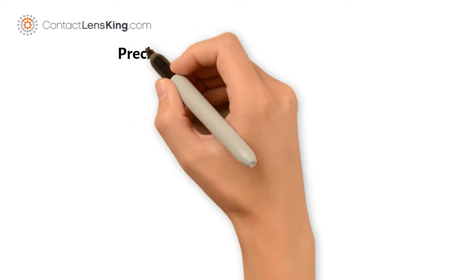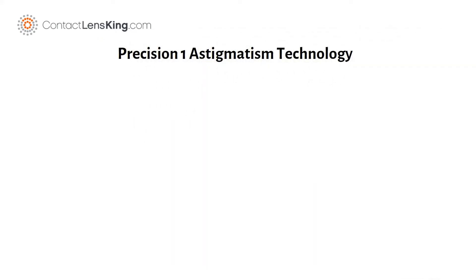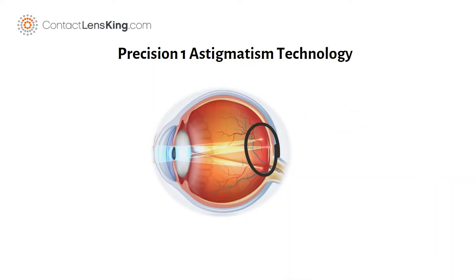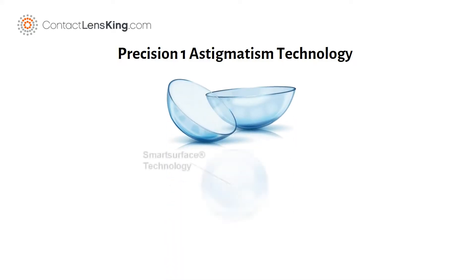Contactlensking.com presents Precision One for Astigmatism and its technology. Astigmatism is a common vision problem caused by an irregularly shaped cornea, which can cause images to blur or stretch out. Precision One for Astigmatism is manufactured using a material with Smart Surface Technology.